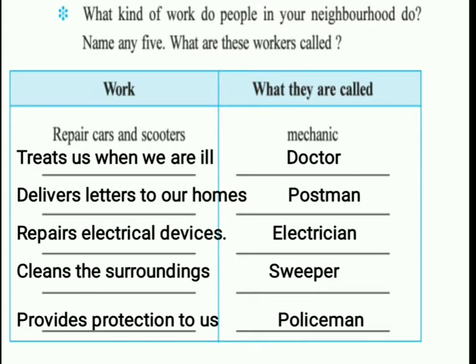What kind of work do people do in your neighborhood? Name any five workers. There are a lot of people in a neighborhood who do many different kinds of jobs. For example, a mechanic repairs cars and scooters. A doctor treats us when we are ill. A postman delivers letters to our homes. An electrician repairs electrical devices. A sweeper cleans the surroundings. And a policeman provides protection to us. Write down the work done and what each person is called.